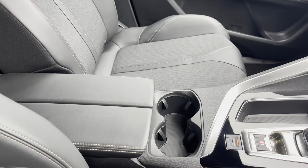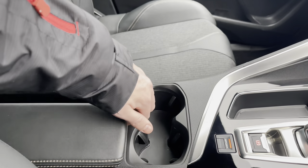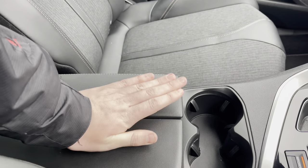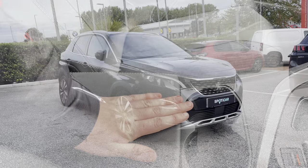Just between the two seats we have the dual cupholders and the butterfly wing leather storage compartment which when opened uncovers extra space and is perfect for storing any additional items such as your phone, wallet or keys.